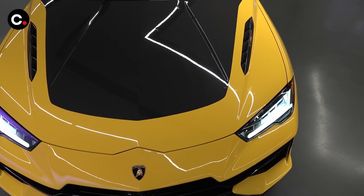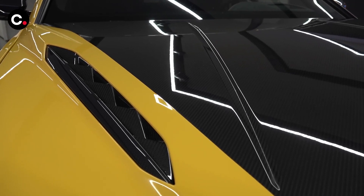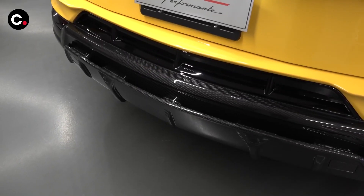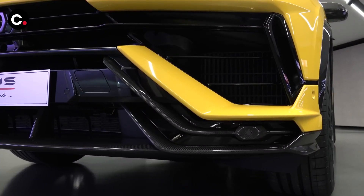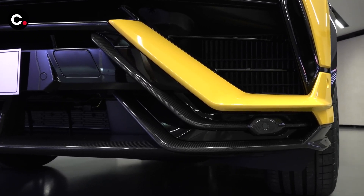While it still has a hefty curb weight, Lamborghini says the Performante is lighter than the Urus S thanks to the addition of carbon fiber body panels and the removal of sound deadening materials, among other weight loss measures. The 2023 model year also brings a redesigned front and rear end, along with a new fixed spoiler above the liftgate for the Performante, which also features specific seats and unique interior trim.